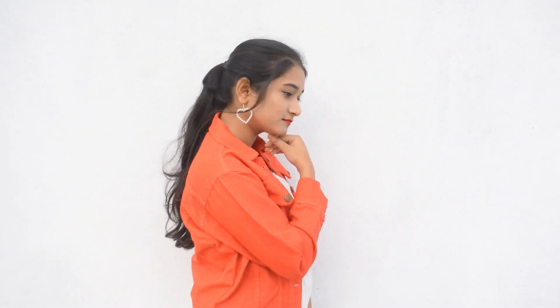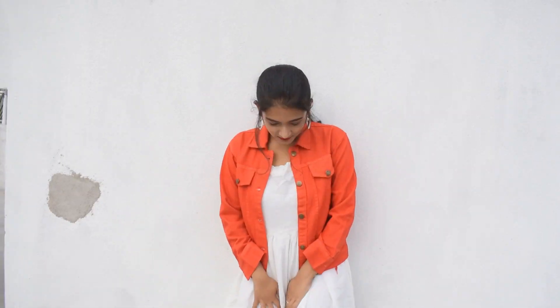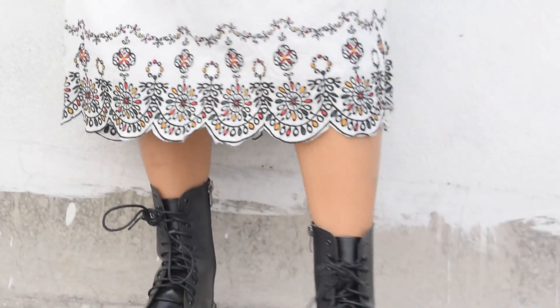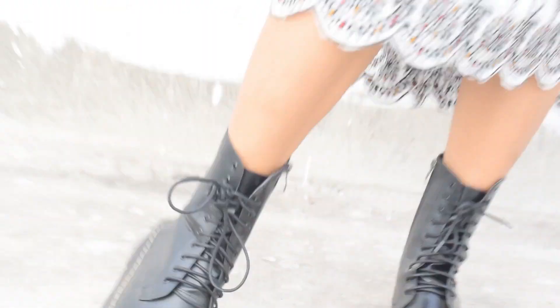The last outfit is a very cute one and I couldn't help but look like Santa Claus. So I've worn a red denim jacket and a white midi dress. With that, I've worn these heart-shaped pearl earrings, tied my hair in a ponytail, and worn a pair of combat boots. I tried to look as close to Santa Claus as possible. Also take a look at the details the midi dress has at the end.